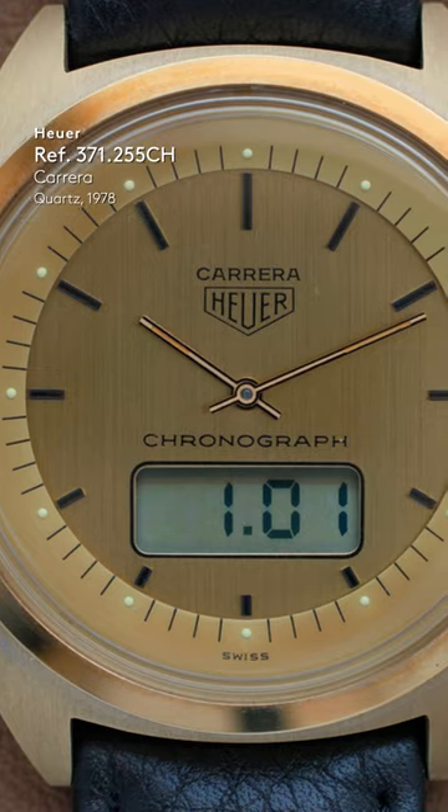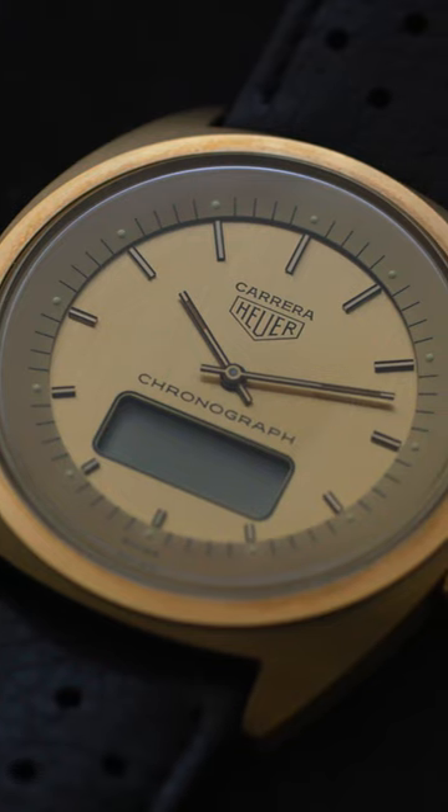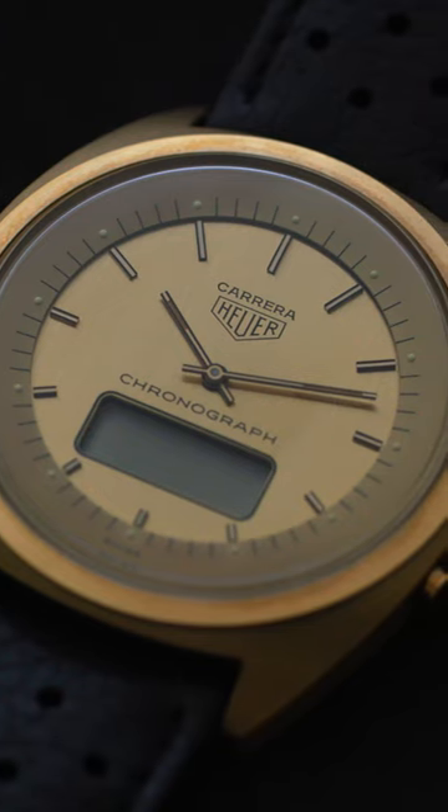And then this amazing gold-plated quartz chronograph watch — Carrera name on the dial, but it's really hard to envisage this in the kind of Carrera universe.